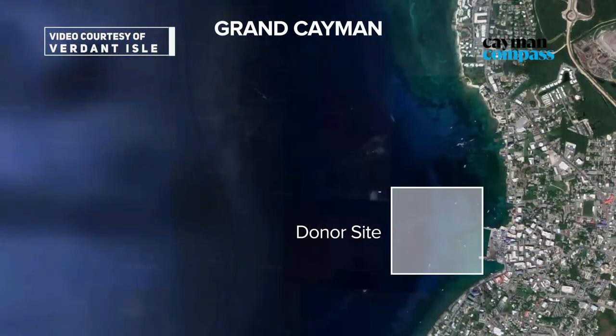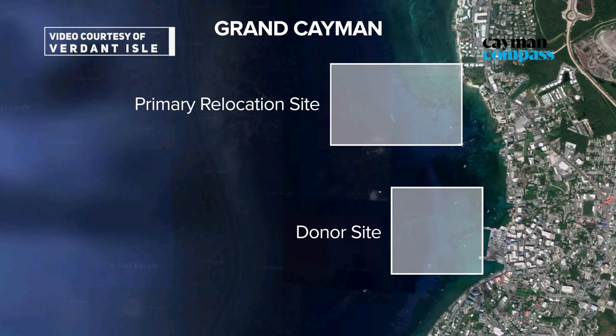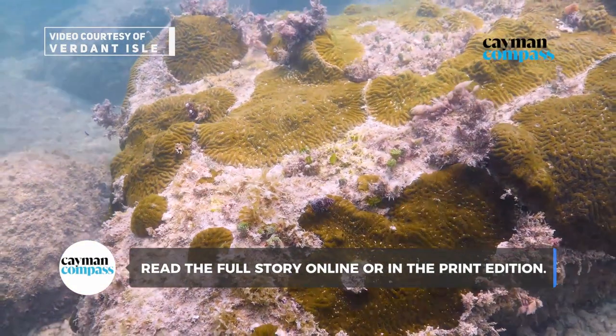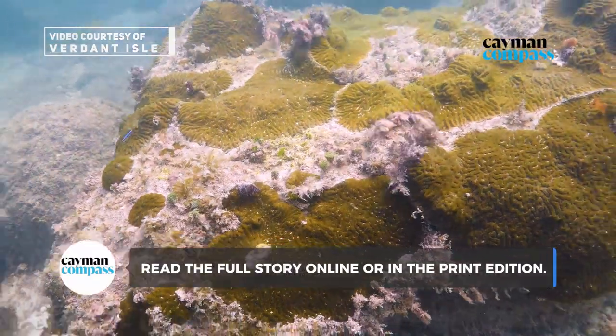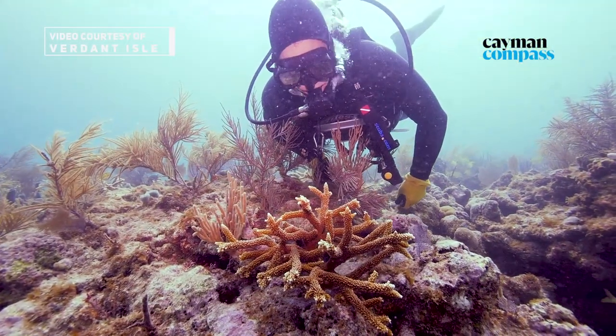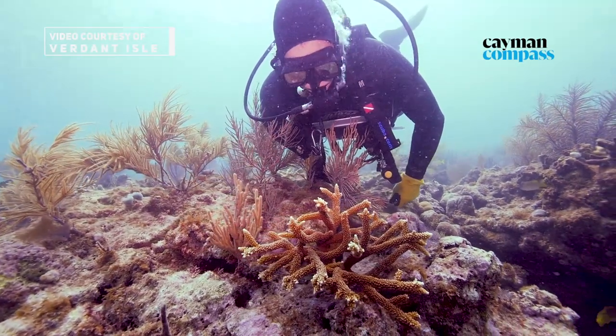The primary relocation area is approximately a little more than half a mile north of the project site, and there we'll be placing large boulders on the bottom as a foundation or a substrate for the corals to be attached to, so that we'll have new coral structures.